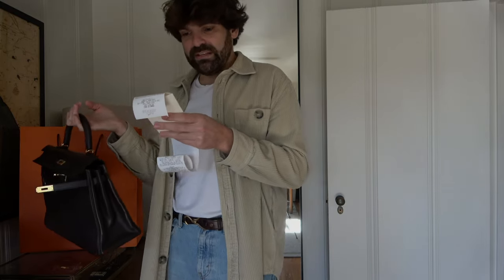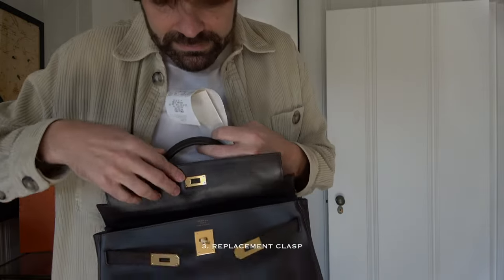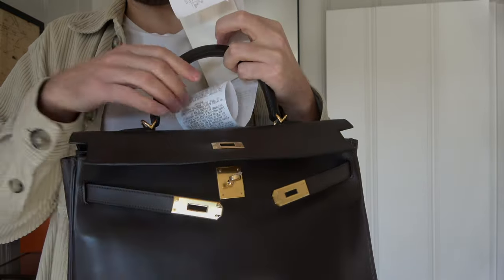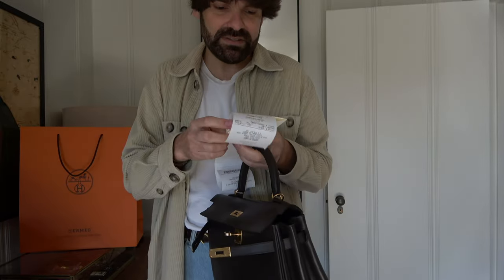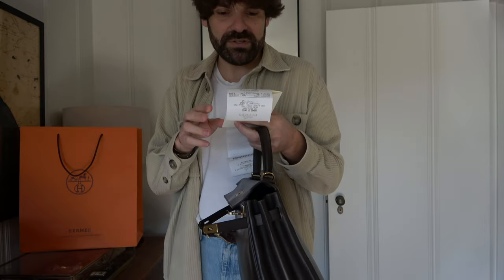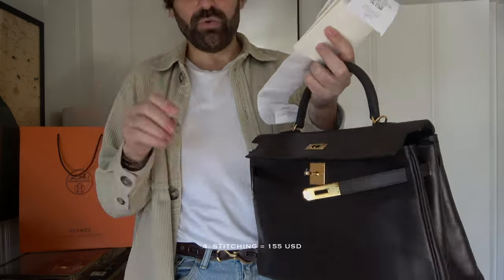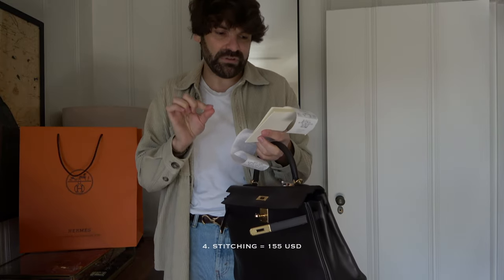What they have done next is replace the clasp — the two-way clasp as they call it. I can really feel that this is new and not loose like the one that was there before. Again the bag is from 1992, so this is something you should expect after turning the clasp for 30-plus years. The replacement of the clasp cost me $230. The overall bag has also been re-stitched, and the re-stitching cost me $155.